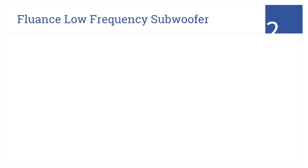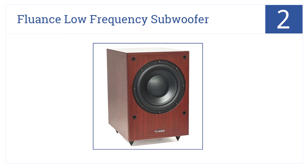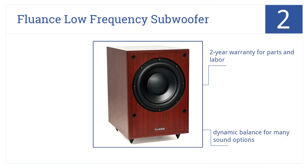In the number 2 spot, the Fluence low-frequency subwoofer brightens up the room with a retro look, and kicks out sound loud enough to rattle you. It offers a dynamic balance for many sound options, and its frequency accuracy offers crisp sound. It also comes with a 2-year warranty for parts and labor.